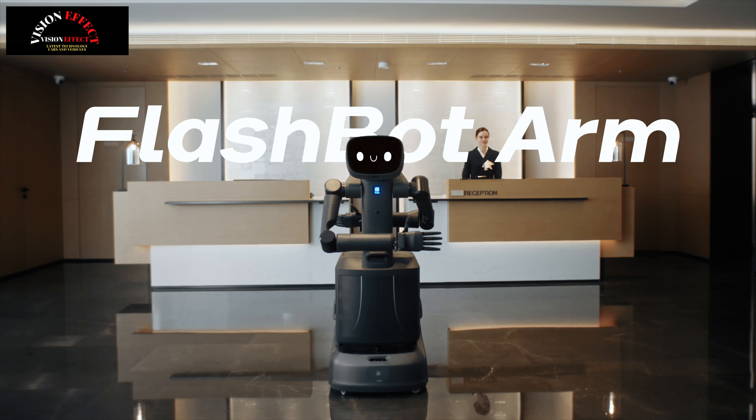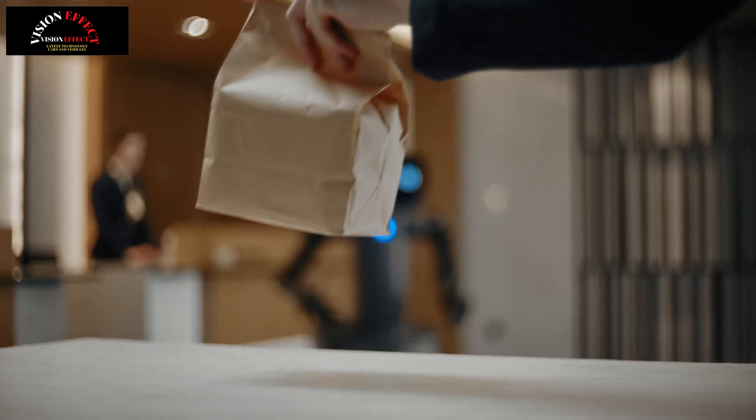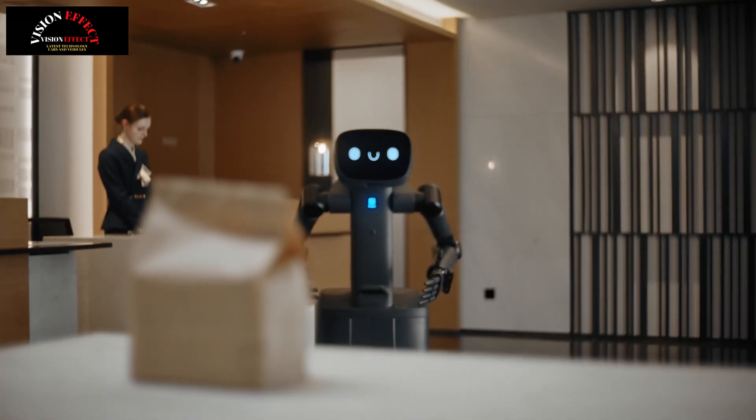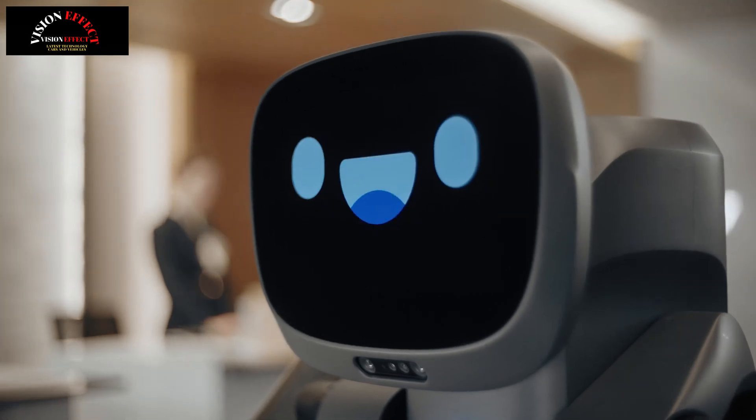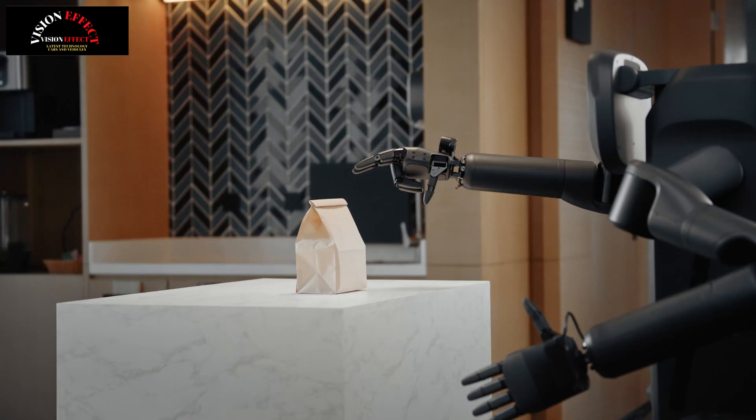This integration enables the robot to autonomously perform a wide range of tasks in complex environments including hotels, office buildings, restaurants, retail spaces, and healthcare facilities, marking a significant step forward for semi-humanoid robots in commercial applications.